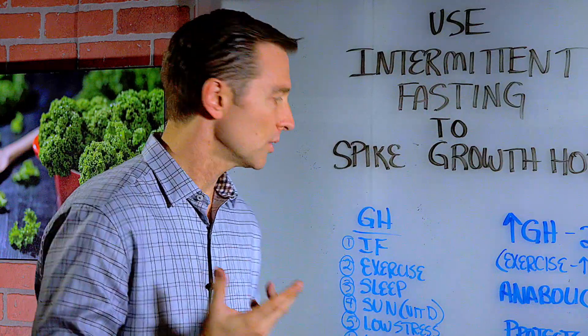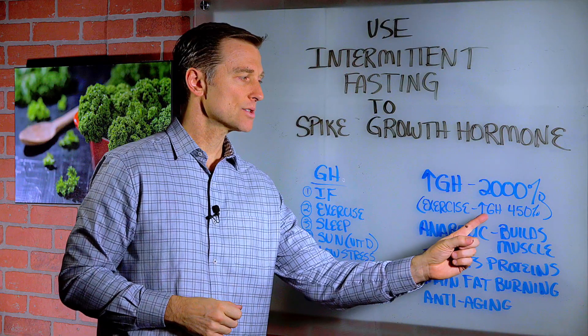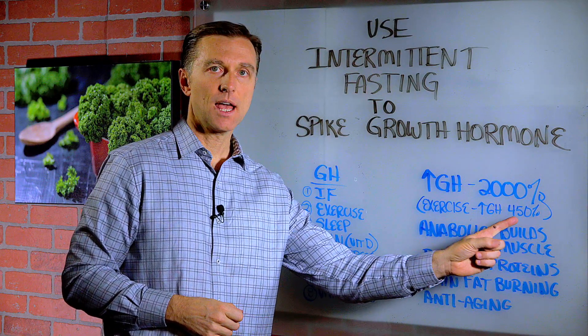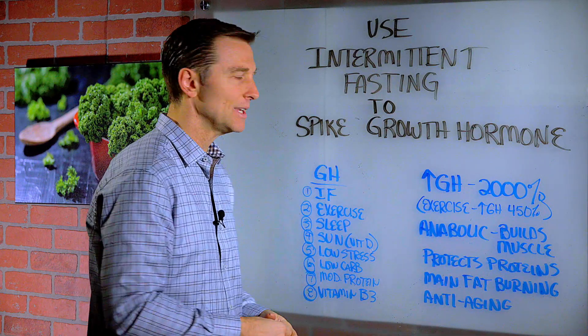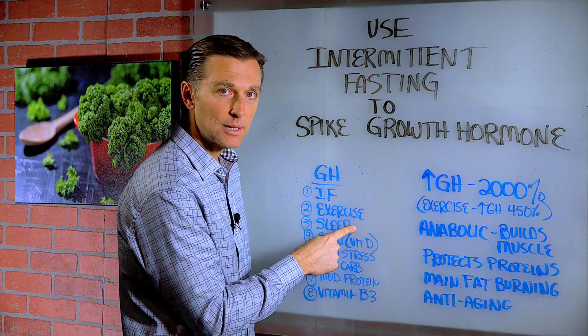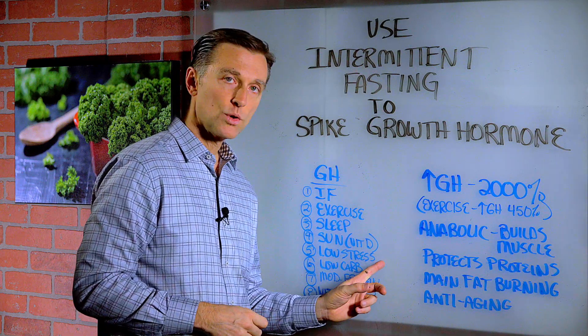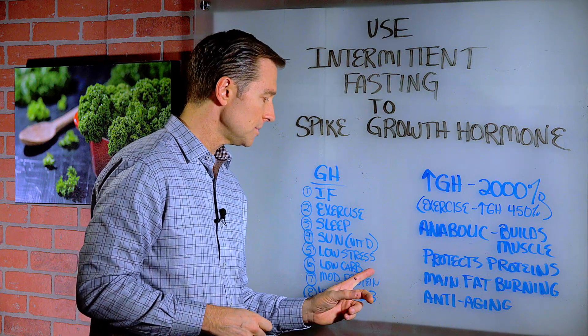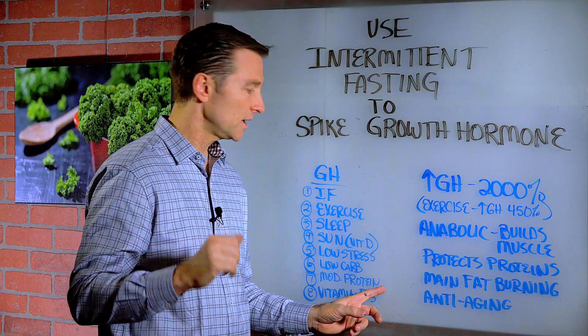Here's all the ways that growth hormone can be influenced. Intermittent fasting, exercise — which can increase growth hormone by 450%, but it has to be high intensity, full body; you can't be jogging on the treadmill for 45 minutes. High quality sleep will trigger it. The sun or vitamin D, low stress, low carbs. Alcohol will also block it, so you have to avoid alcohol.